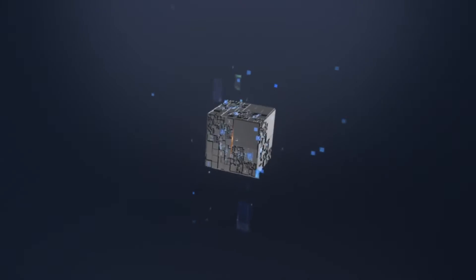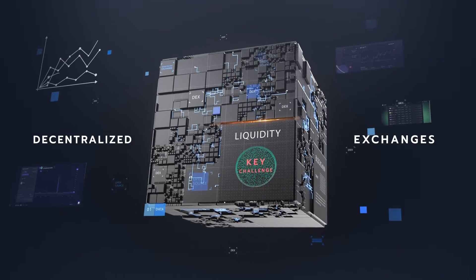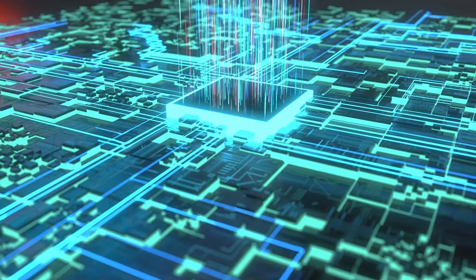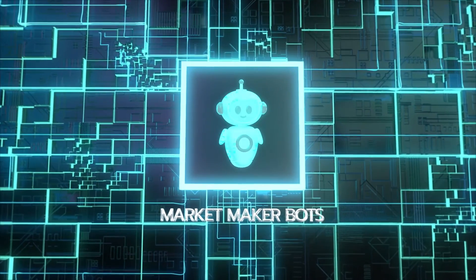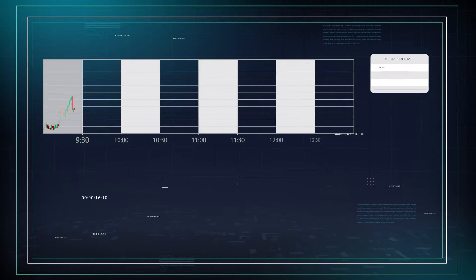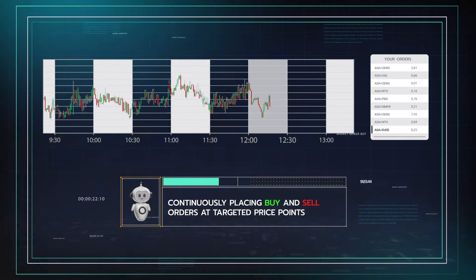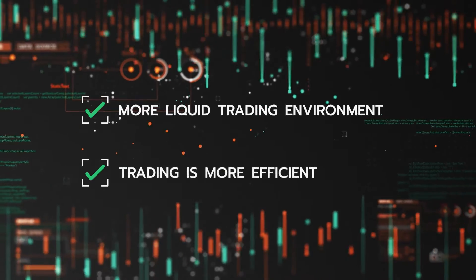In the evolving world of decentralized exchanges, liquidity remains a key challenge. To address this, Genius Yield has introduced an exciting new solution: market maker bots, or MMBs. MMBs are designed to enhance trading efficiency by continuously placing buy and sell orders at targeted price points. This not only creates a more liquid trading environment, but also makes trading more efficient.